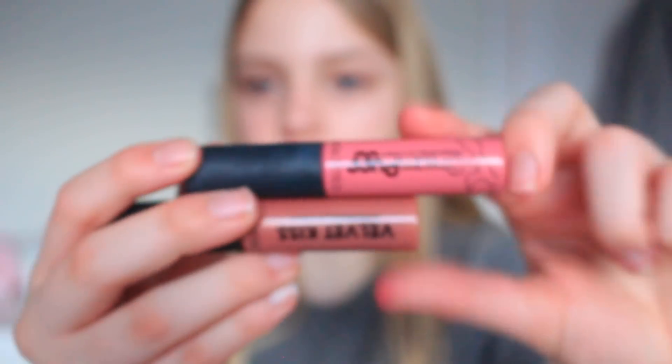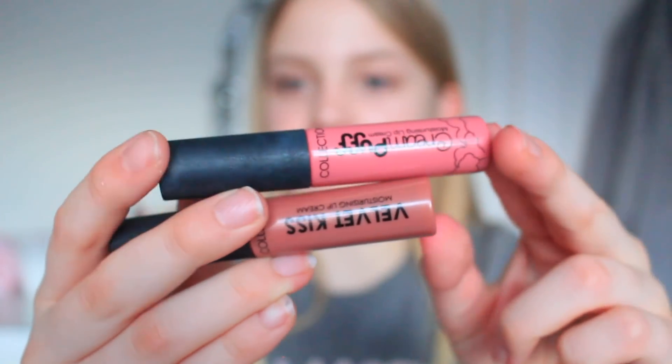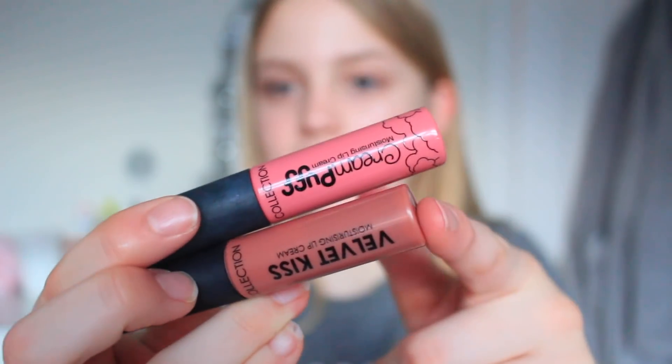My next lip product is the Collection Velvet Kiss matte liquid lipstick — they used to be called Cream Puff. I have a really nice brown nude and a sort of hot pink, and these are honestly the nicest liquid lipsticks ever. They're only about £2.99 each, which is so affordable, and I definitely recommend picking both of these up.